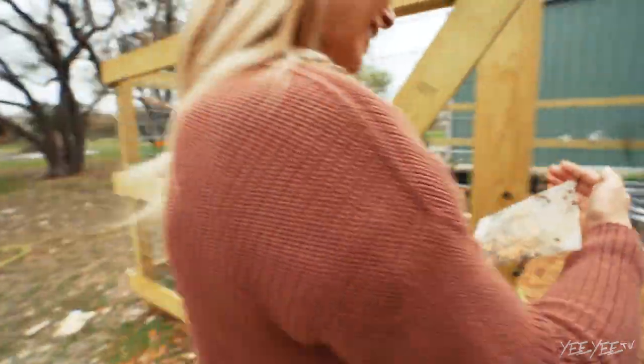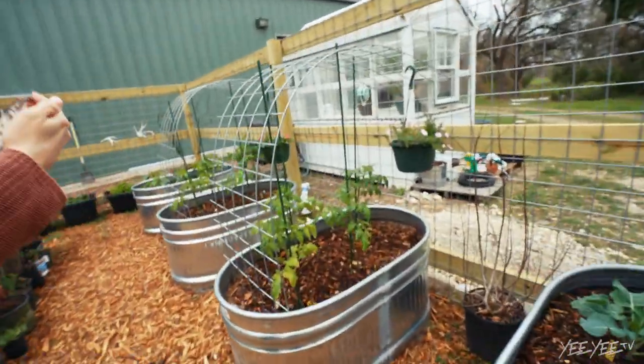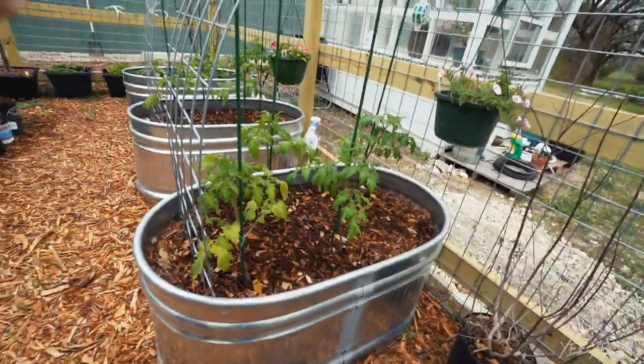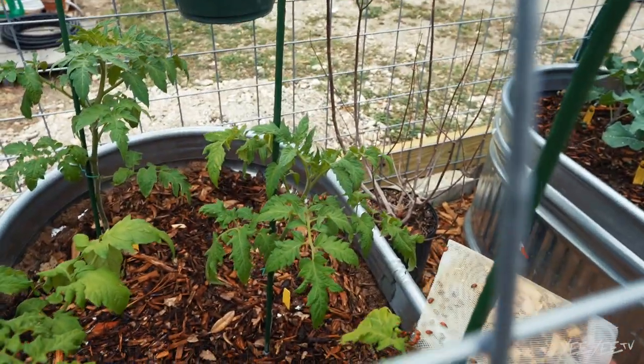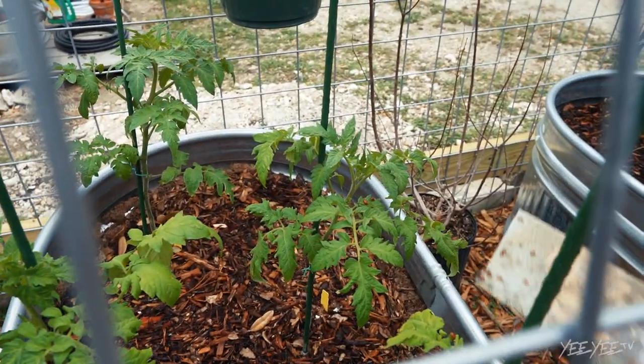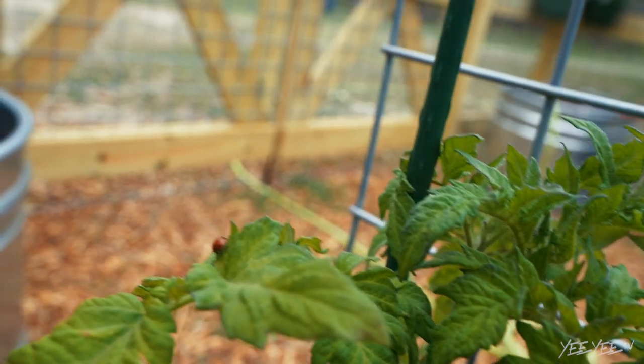They're like $10. I just dropped one. Where do you want to go? Start with the tomatoes. They just jumped off - like, this is a good spot. They literally just said, this is a good spot.